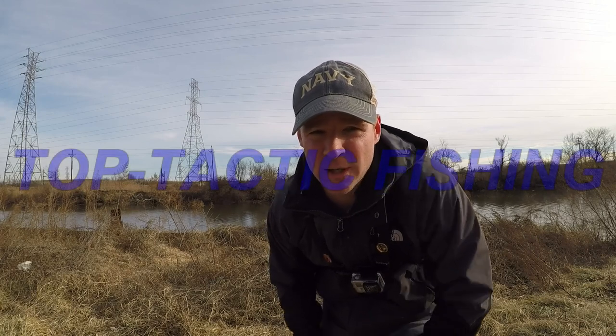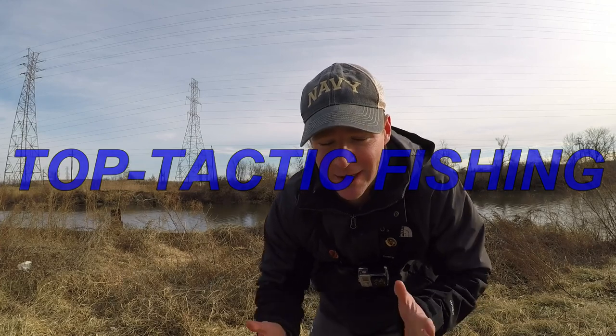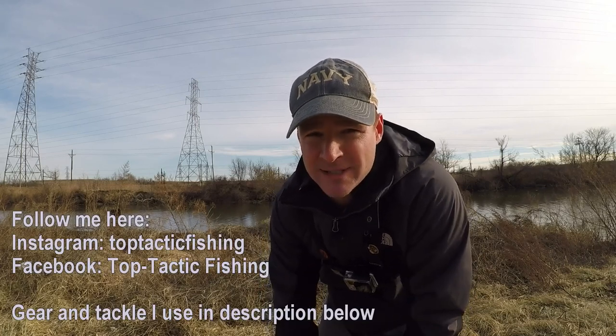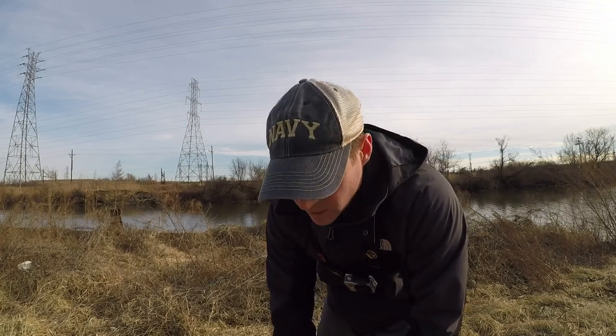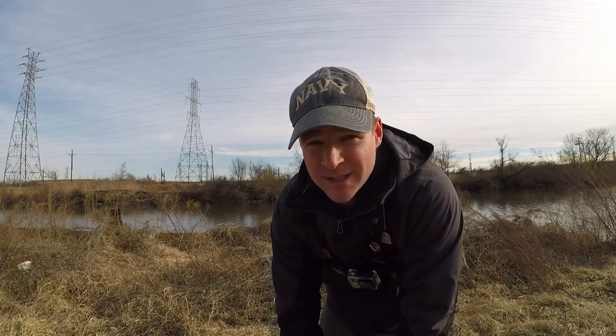What's up YouTube? TopTacticFishing here. Welcome to another episode. We are back here in Wilmington, Delaware trying to catch a carp today — trying to catch our first one of the year. In my last video we were here at this spot and did not catch any carp, but we did catch three catfish, which makes me think the fish are starting to come alive a little bit in the swim. It's cold today — about 35 degrees — so we're going to try a different approach. Stay tuned.